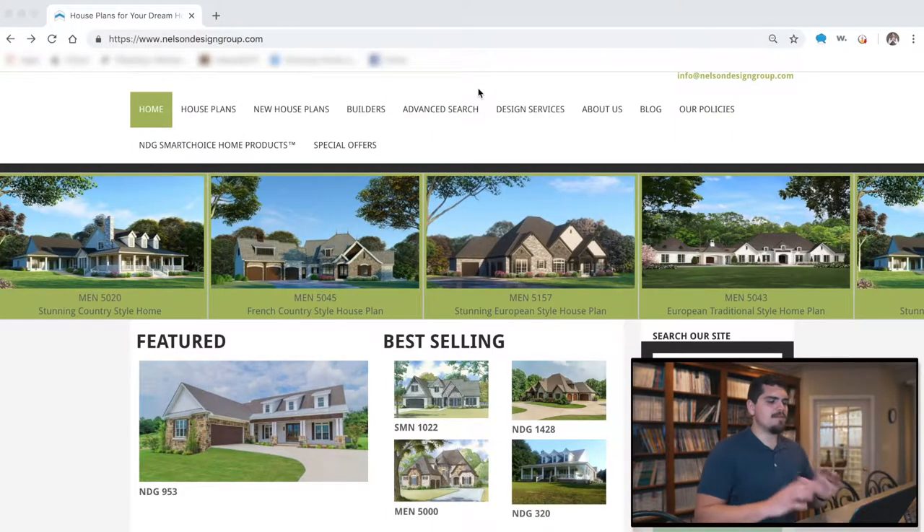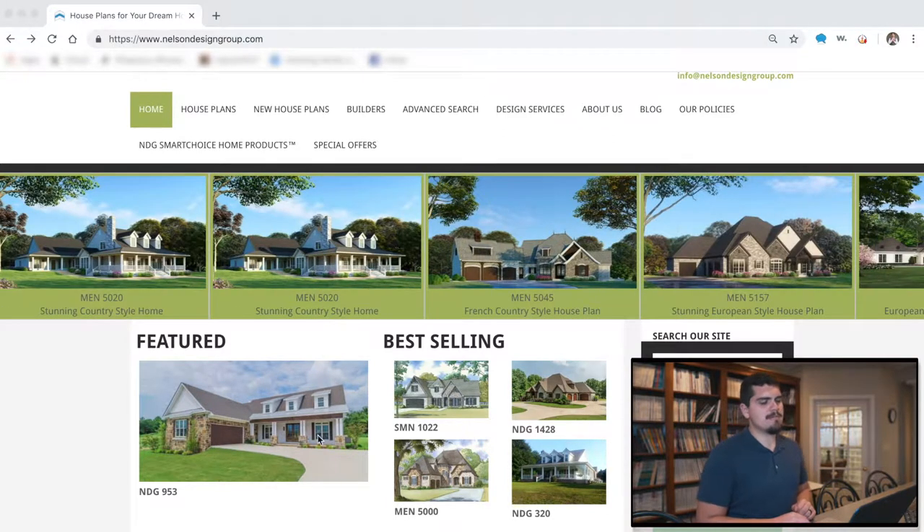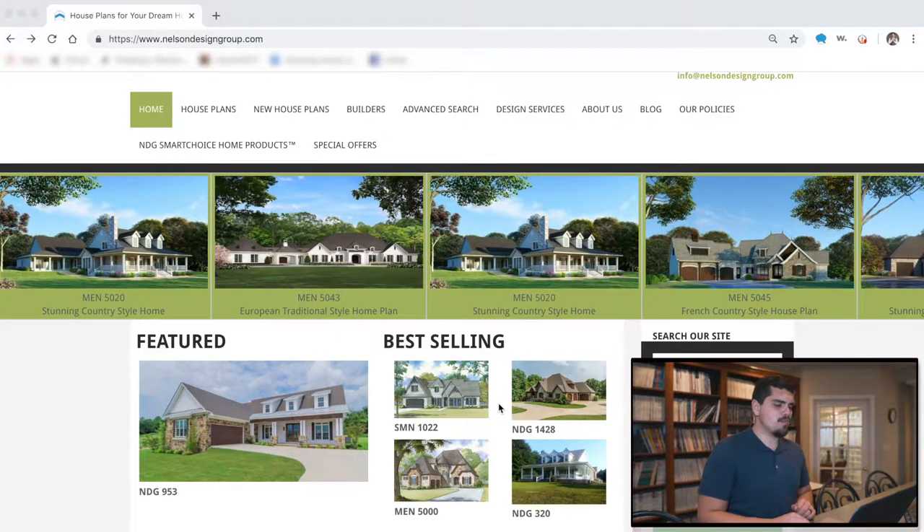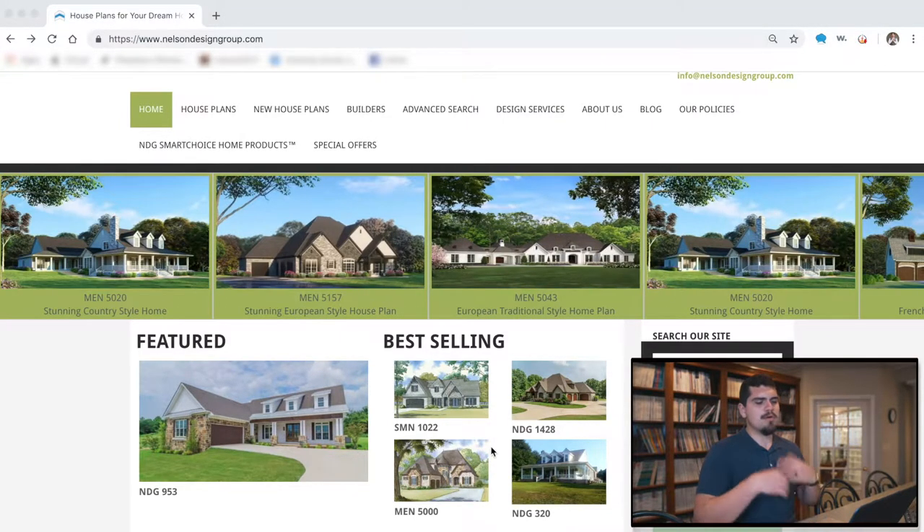I want to help you answer that question, so let's go ahead and take a look at our website. Here at nelsondesigngroup.com, this is our main page. We've got our featured, some of our absolute best-selling plans, and a scroll bar up here which will always be updated with our new plans and some of our best-selling as well.